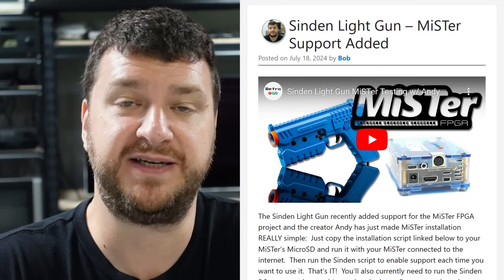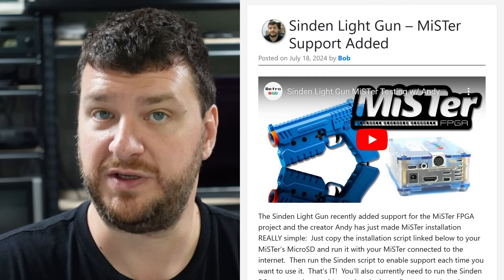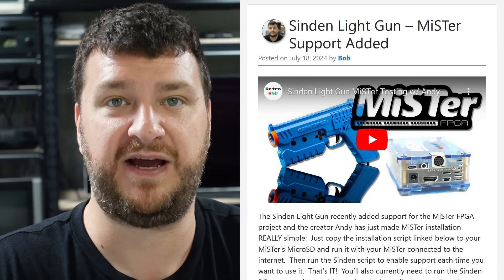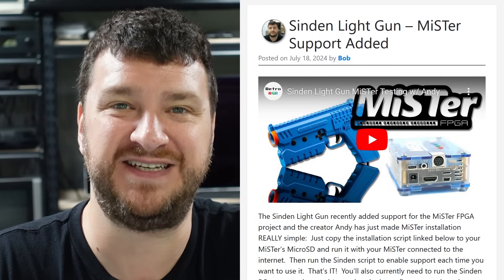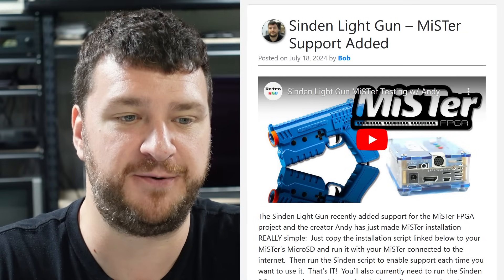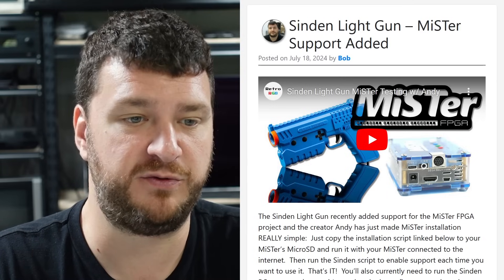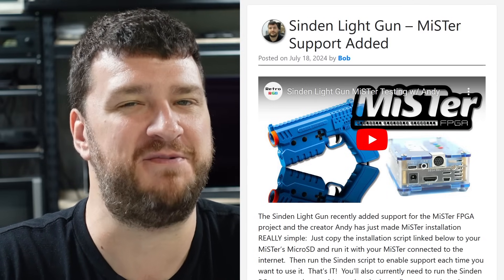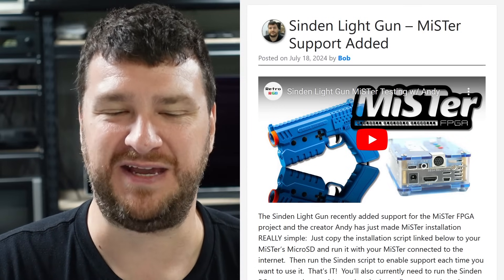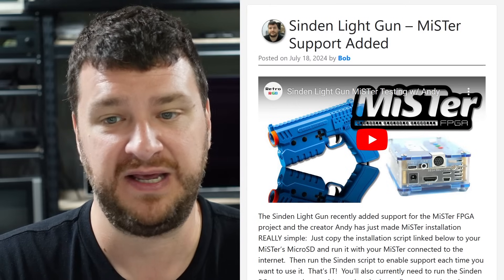I'm looking forward to doing a follow-up stream with Andy at some point in the coming months to see where it progresses. If the MiSTer team feels this is an easy integration, maybe the light gun border could just become part of MiSTer natively — direct video support would make things even easier both on CRTs and with the Tink 4K. But it's perfectly playable as is, so check out the livestream and read the post if you want more info. The post sums everything up and the stream walks you through it all.